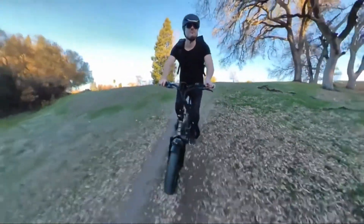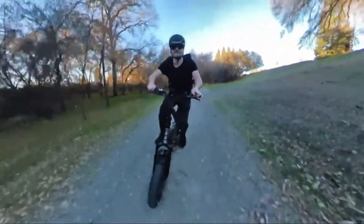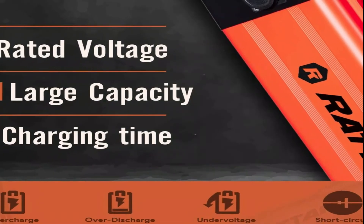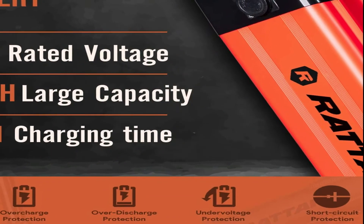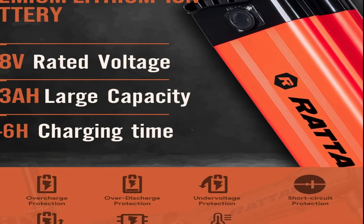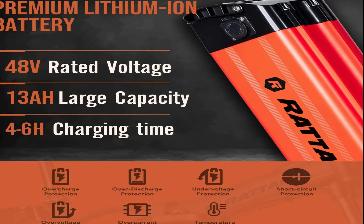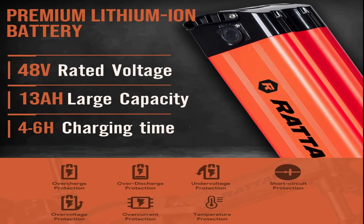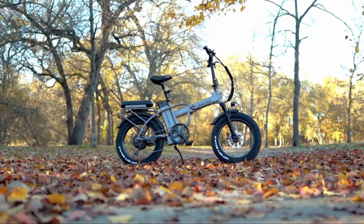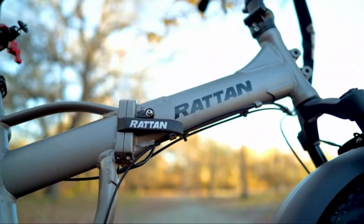With the intelligent controller, motor performance is fully optimized — the maximum speed can reach 25 miles per hour. The metal battery has characteristics of stability and high performance. The 48-volt 13Ah metal battery guarantees the bike can go up to 60 to 80 miles. This bike is fit for unrestricted, all-terrain use. The 3.0-inch fat tires offer a lot of grip in all road conditions, including snow, beach, and wet roads.